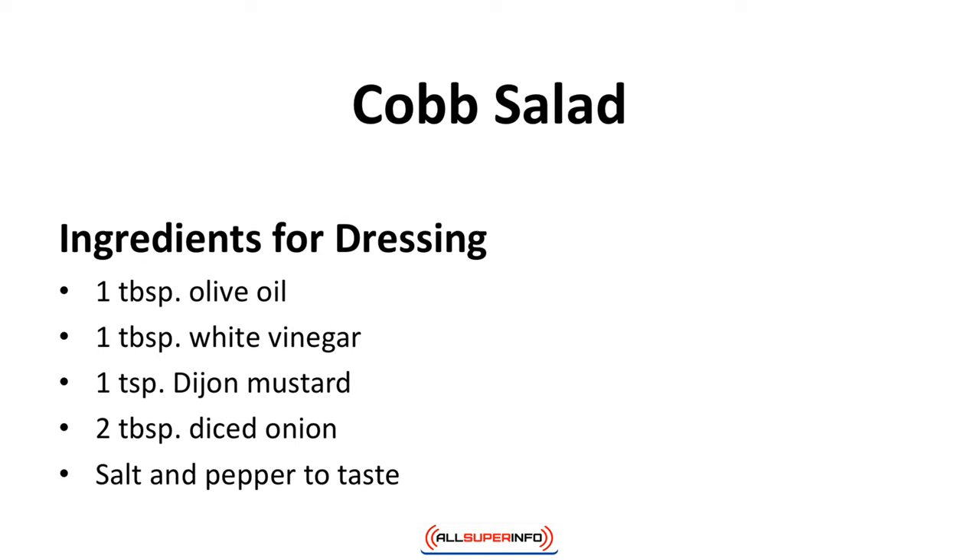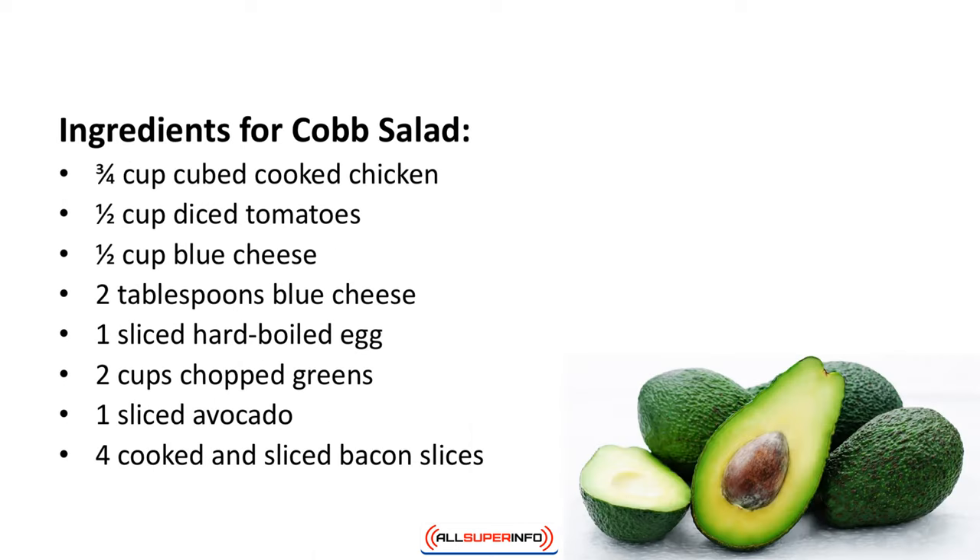Cobb salad. This salad is very high in protein. Enjoy. Ingredients for dressing: 1 tablespoon olive oil, 1 tablespoon white vinegar, 1 teaspoon Dijon mustard, 2 tablespoons diced onion, salt and pepper to taste.